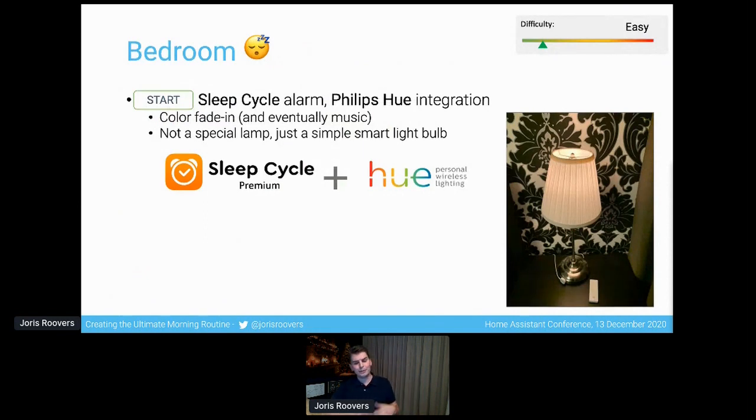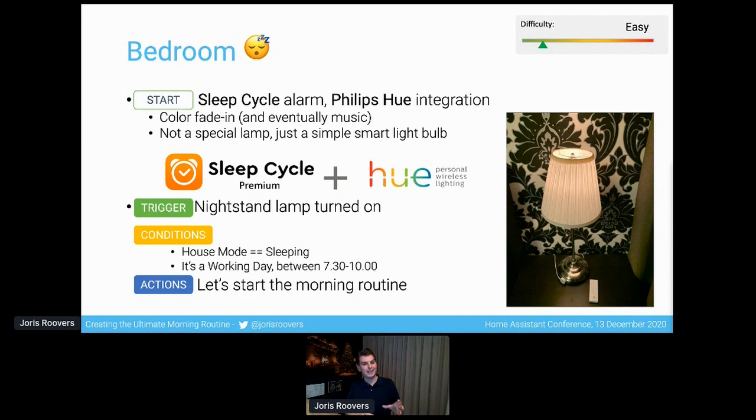As I wake up in the morning, I don't use a regular alarm clock, but an application called Sleep Cycle — one of those smart alarm clocks that wakes you up not at a specific time, but within a time bracket. It listens to whether you're snoring or when you're waking up, then wakes you up at the right time. It also integrates with Philips Hue if you have the premium subscription, and can act as a wake-up light. That nightstand lamp turning on is actually the trigger for Home Assistant — when it turns on and the house is still in sleeping mode, and it's a working day between 7:30 and 10, then the morning routine gets started.